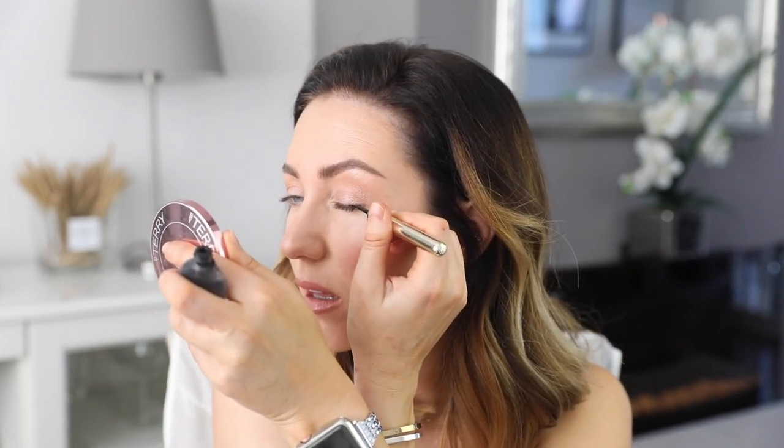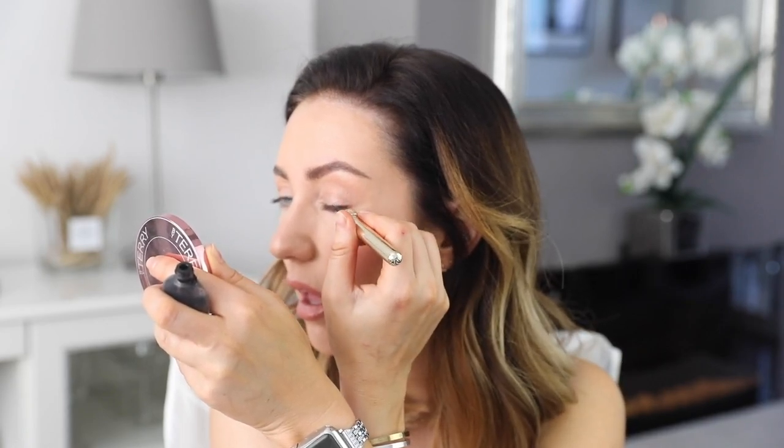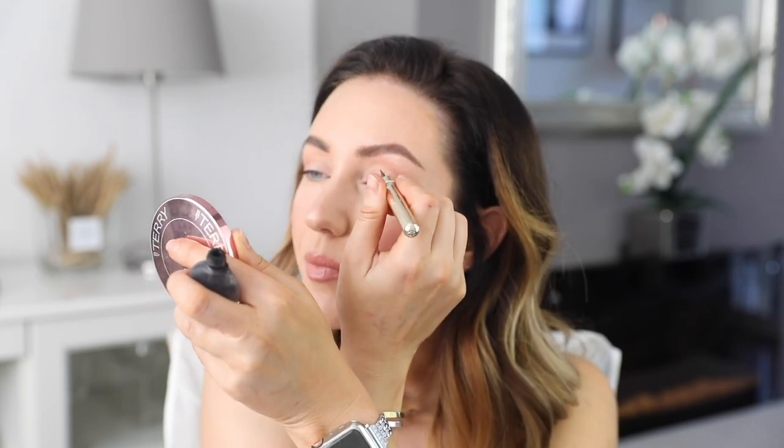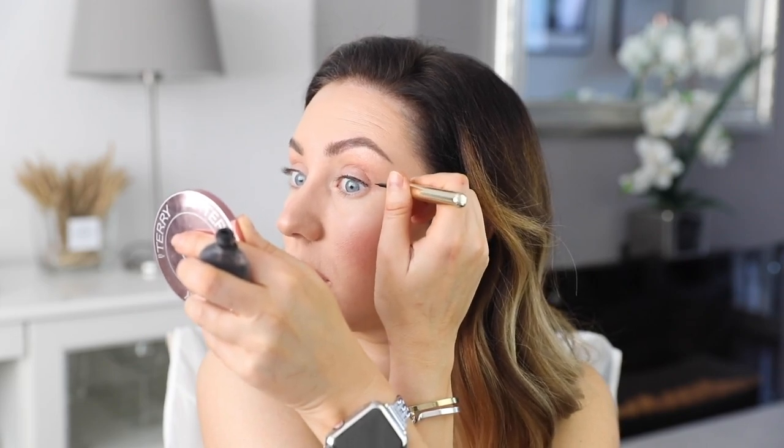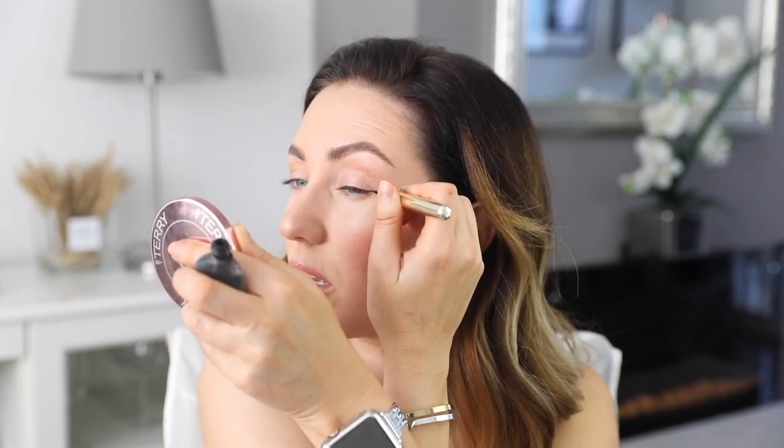I'm not going to go with any shadow underneath the eyes — I just don't feel like I need it today. You could do a foxy eyeliner or skip the liner altogether, but because my lashes are paler at the moment I'm going to go in with my gel eyeliner — just a really small, thin layer — and just create a tiny baby flick towards the end of the crease.